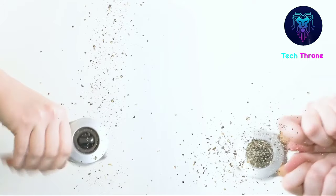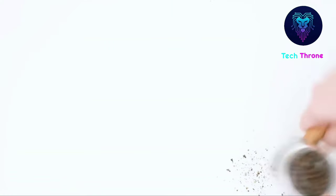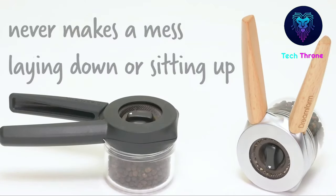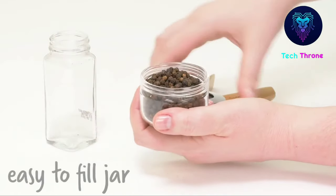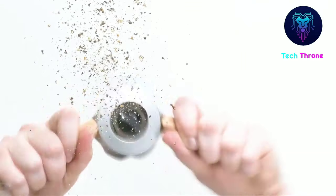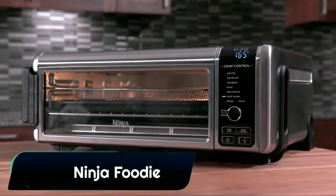Whether you're using it one-handed or two, Ordwo's handles squeeze together for convenient and easy one-handed operation, and open apart for significantly increased output when operated with two hands. The clear glass spice jar makes it easy to see how much is left.